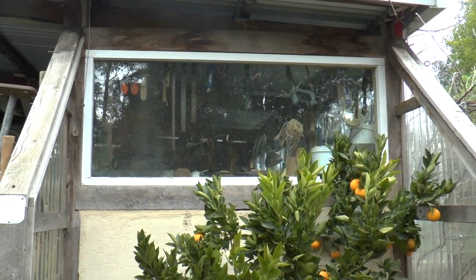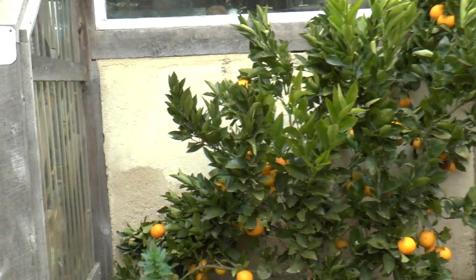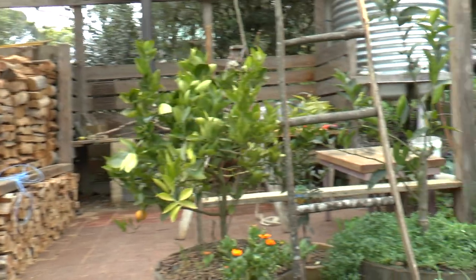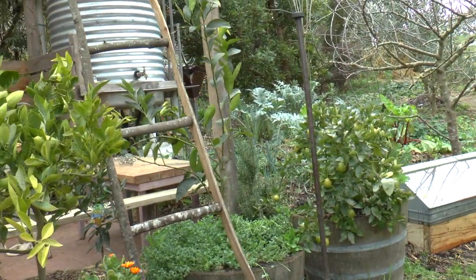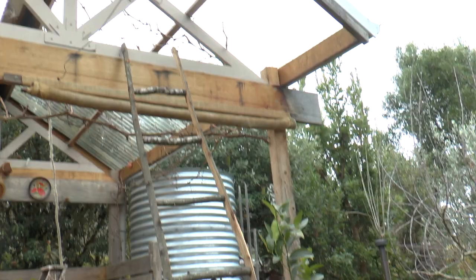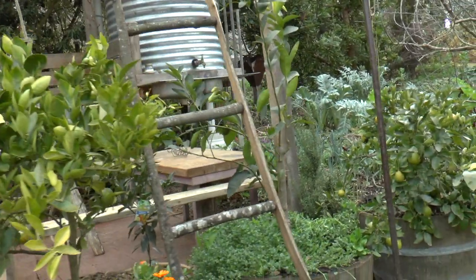It's on a north-facing rammed earth wall, and that creates a nice heat bank. These citrus are doing okay here as well — we've got grapefruit, lime, and mandarins over here, and another orange. Again there's frost protection above them, so they're not fully enclosed, but they are getting enough frost protection.